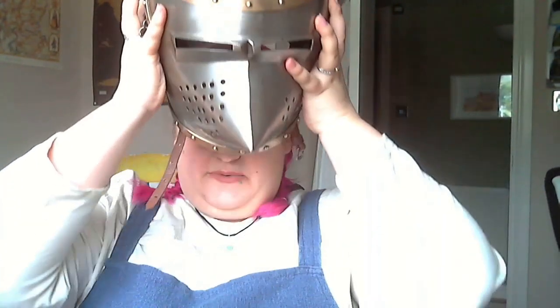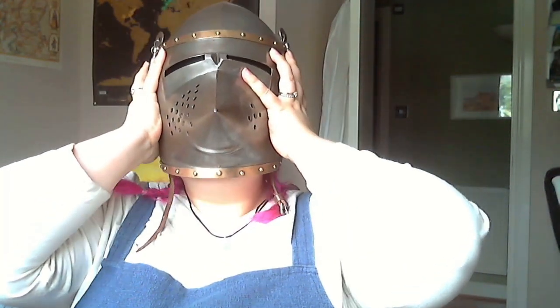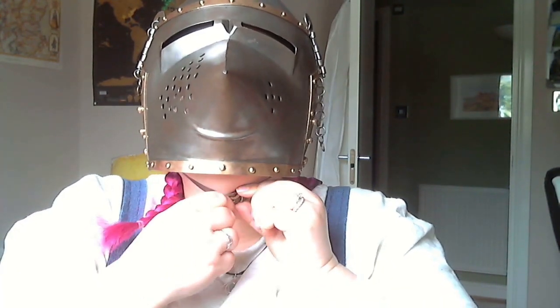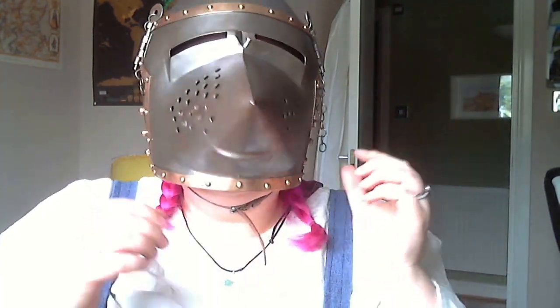Of course we can't actually end this video without me putting it on. Normally I'd put the arming cap on underneath, but in this case my head's pretty big and the bottom of this is pretty small — I actually can't fit in it with the arming cap on, so I'm going to take these off and put this right on my head. It has a buckle here, just like a bicycle helmet, so you can buckle yourself in. Ta-da!